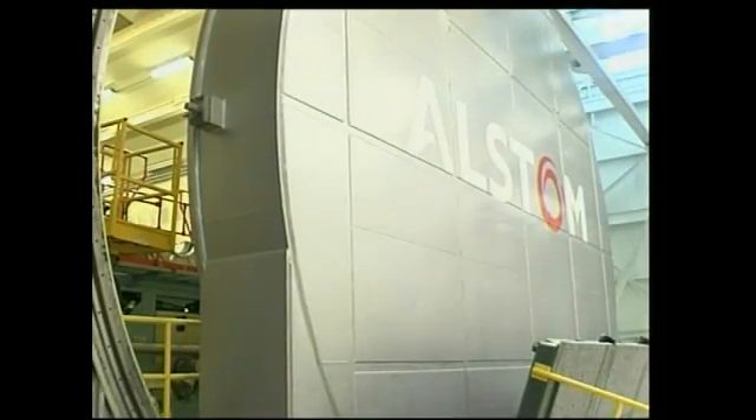Alstom is glad to be in Chattanooga. It's an American company, full of Americans, with a supply chain from America, made in America. And that's the clear vision that we had, and that's the vision that we've actually materialized today.